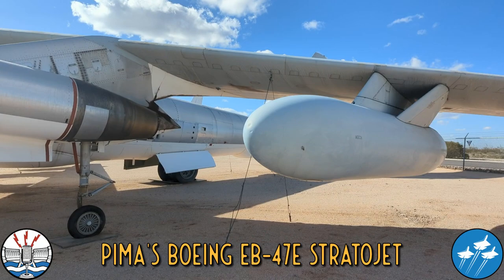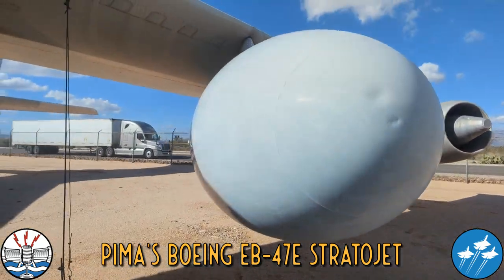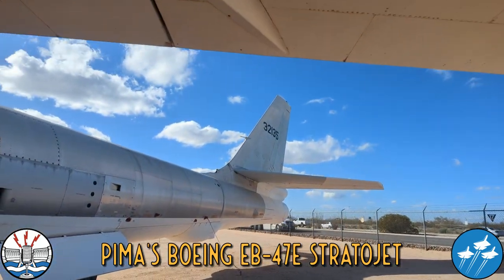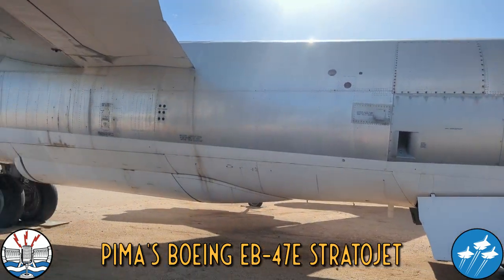You can see it's an EB-47E by the pods in the wings and the big bulge underneath the fuselage.